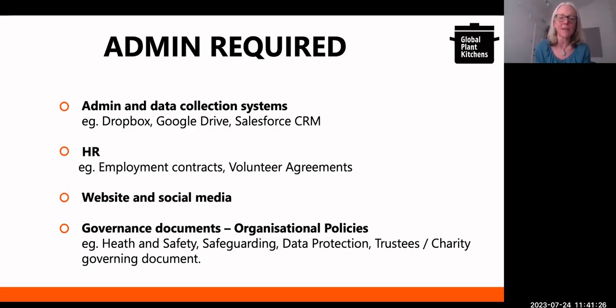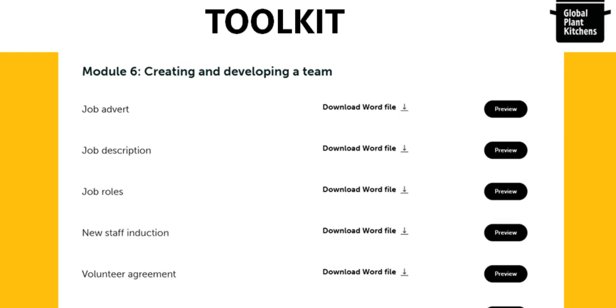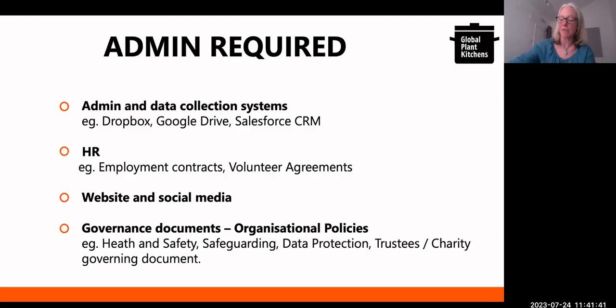HR is obviously very important legally. If you're employing staff you need employment contracts, and if you're working with volunteers you need a volunteer agreement. We didn't have HR expertise in the organisation, so I looked for it. There are organisations that provide pro bono free HR advice, and many organisations support the non-profit, charity, and social enterprise sector — skilled companies that will give you their time for free. I had an HR mentor who was an HR consultant and she mentored me to develop the documents we needed for staff and volunteers.